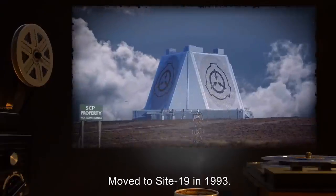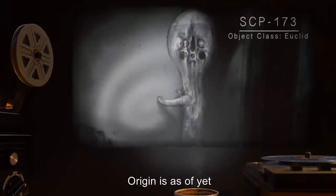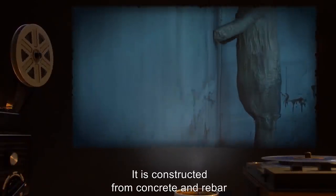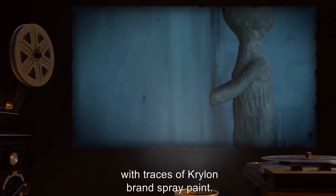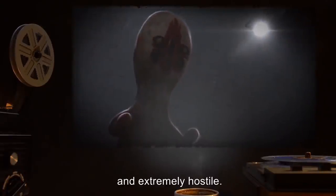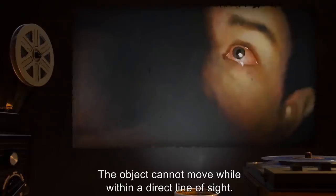Description: Moved to Site-19 in 1993. Origin is as of yet unknown. It is constructed from concrete and rebar, with traces of Krylon brand spray paint. SCP-173 is animate and extremely hostile. The object cannot move while within a direct line of sight.